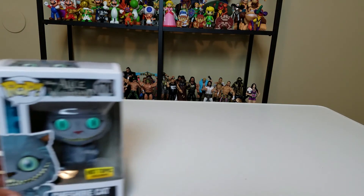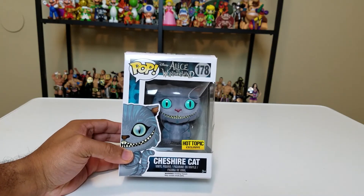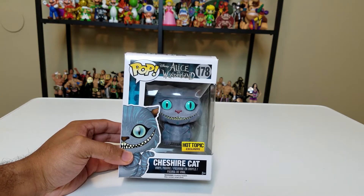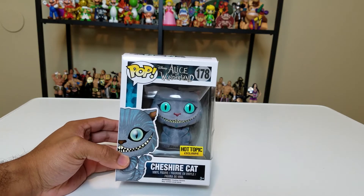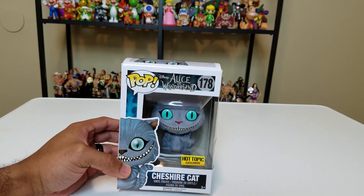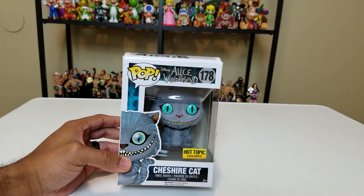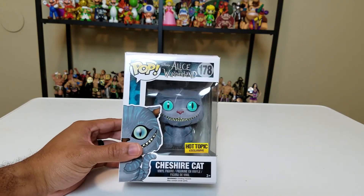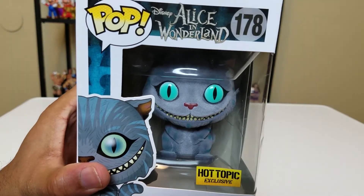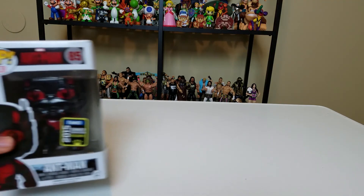One of my favorites is the Cheshire Cat — a Hot Topic exclusive — and it is flocked. The Cheshire Cat is flocked, which means that instead of vinyl material it's more of a very soft fabric. I really wish I had that flocked Bob Ross — that would be amazing. Alice in Wonderland, I really like flocked pops — they're great. And look at those eyes — it just peers into your soul.